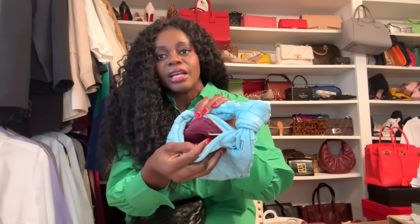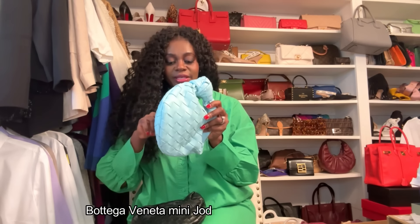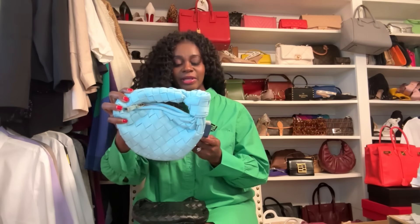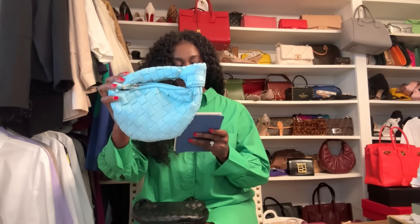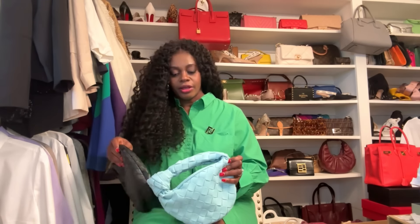The finishing inside is not perfectly done — there's a little threading — but at this price it's understandable. I got this bag for about $68. It's a pricey dupe, I have to say. Although Amazon does have promotions sometimes. It's not leather unlike the original.